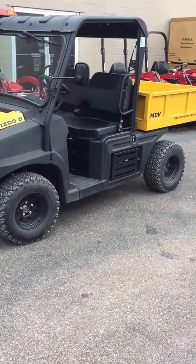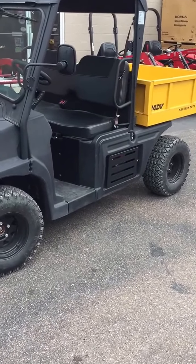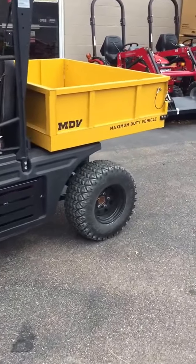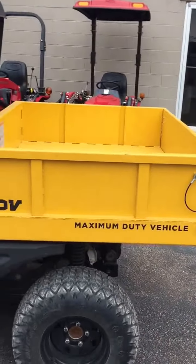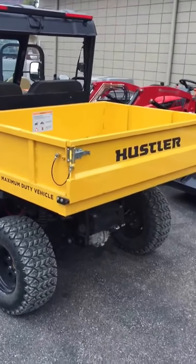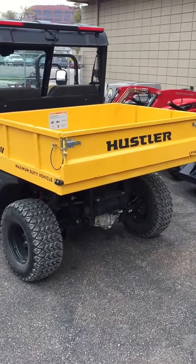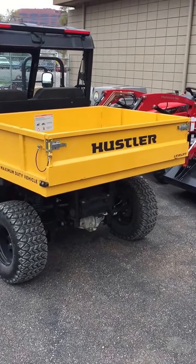The towing capacity on this unit is 1,600 pounds and the load capacity is over 1,300 pounds. The unique thing about the MDV with the level lift system is that the bed can come all the way down flat on the ground and then return to its normal transport position, safely lifting 750 pounds.